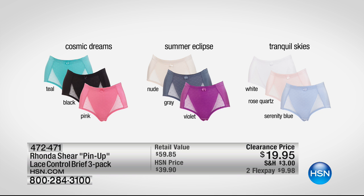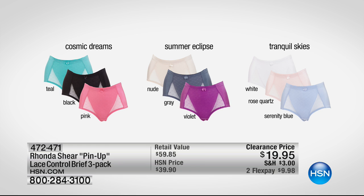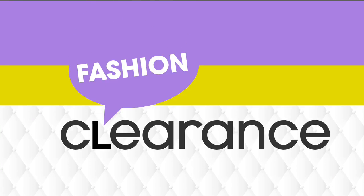Pantyrama — don't forget the Rondeshire Pinup Lace Control Brief. 7,000 already gone today. They are $6.65 each when you buy the set. Cosmic Dreams is teal, black, and pink. Summer Eclipse is nude, gray, and violet. Tranquil Skies is white, rose quartz, and serenity blue. Three flex payments with the HSN card; otherwise two payments at $9.98 stretched over two months. You can also do PayPal.